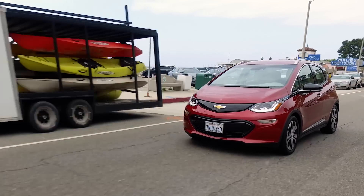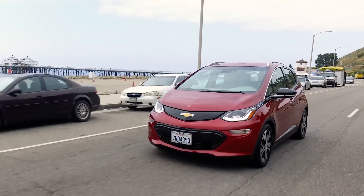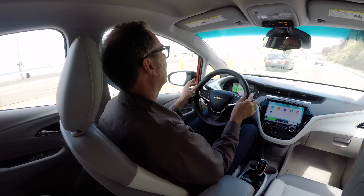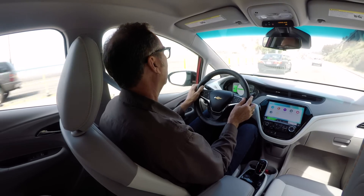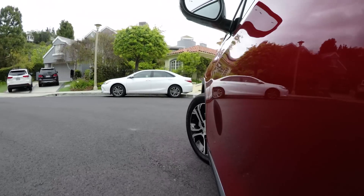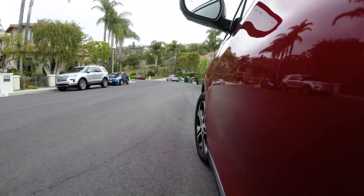The Bolt handles great. You wouldn't think so to look at it — it's tall and skinny — but the battery pack is low and underneath the floor, so that keeps the center of gravity low, and that makes it feel more like a go-kart than an SUV. The steering is also nicely weighted. It's immediate but not darty. It's just what you want to maneuver around in traffic.